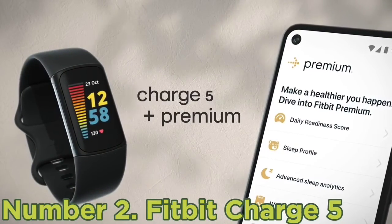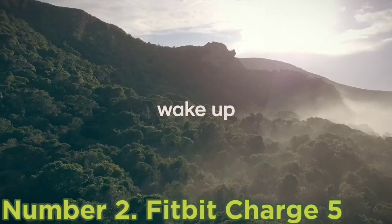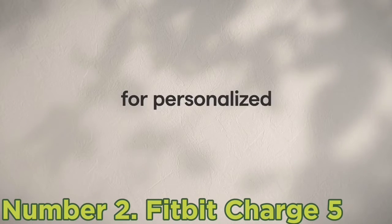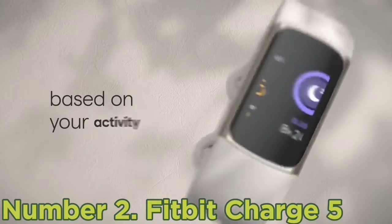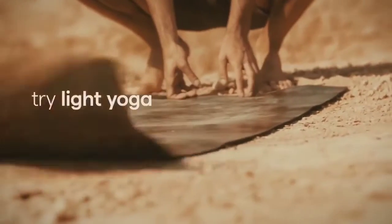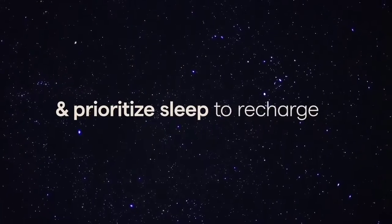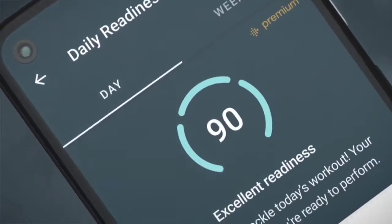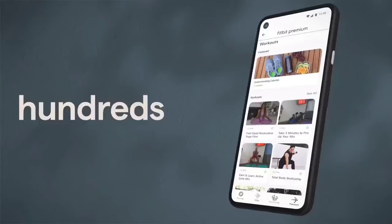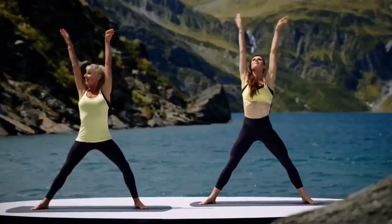Number two: Fitbit Charge 5. Adorning the wrists of workout enthusiasts everywhere, the Fitbit Charge 5 at $150 takes the crown for the best fitness tracker. The headline for the fifth iteration is the addition of a color AMOLED touchscreen, a huge upgrade over its predecessor. Additionally, the Charge 5 is the first Fitbit to have no buttons whatsoever. Battery life lasts up to seven days or five hours in continuous GPS mode. An optical heart rate monitor for 24/7 monitoring is standard and provides accurate calorie burn calculations, sleep data, and heart rate zones. It tracks daily steps, calories burned, and active minutes to help you make informed health decisions based on hard data.